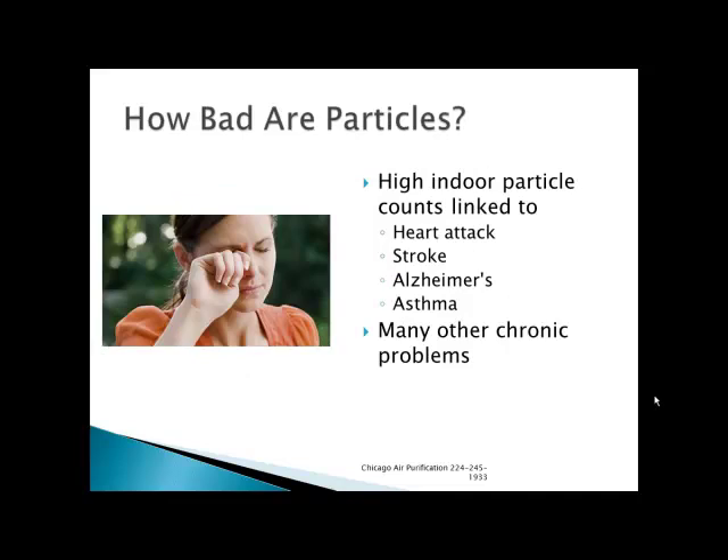How bad are particles, you may ask? High indoor particle counts have been linked to heart attack and stroke. The fact is that particles make your arteries and blood vessels contract. It's been proven recently that when you have good quality air, your blood vessels open up and you have much better blood flow. There's also Alzheimer's — another recent study, which I'd be glad to show you, connects indoor air to Alzheimer's. We all know about asthma, and we all know about allergies, and many other chronic problems. So fixing the indoor air in your home is a very, very good thing to do.